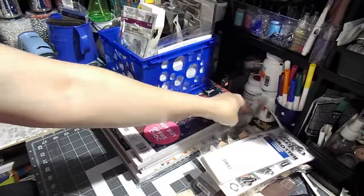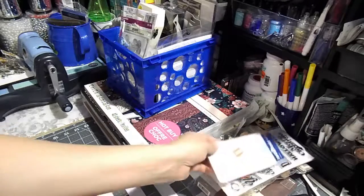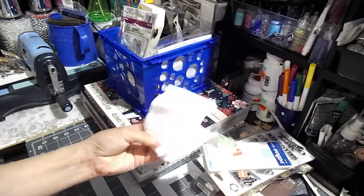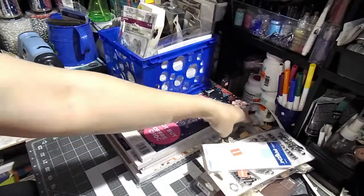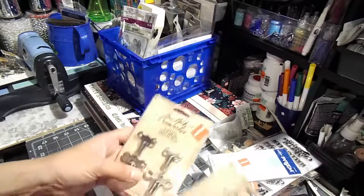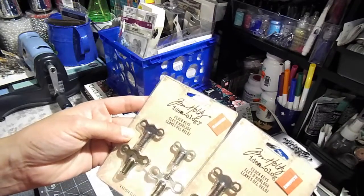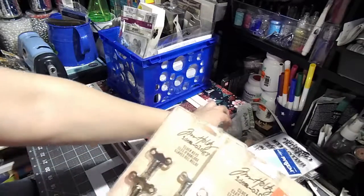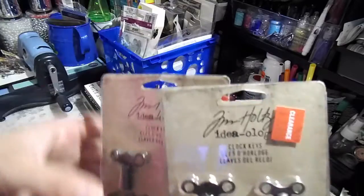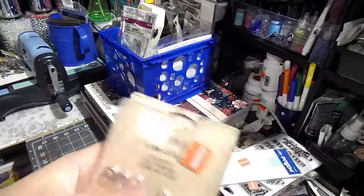Hi guys, welcome to my channel! I have a haul from Joann's and Michael's. From Joann's, I have this Tim Holtz clock case — it was marked $3.97 on clearance but it came up to $1.98 each.